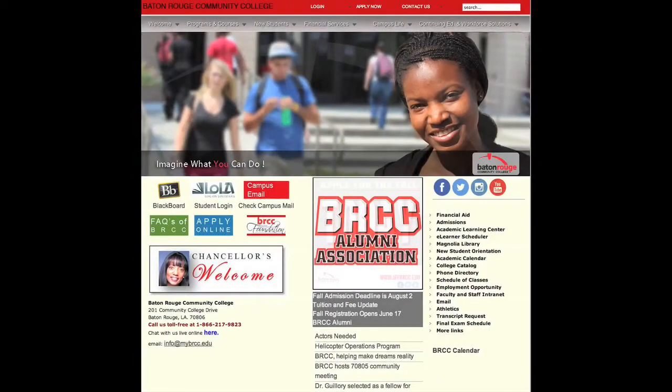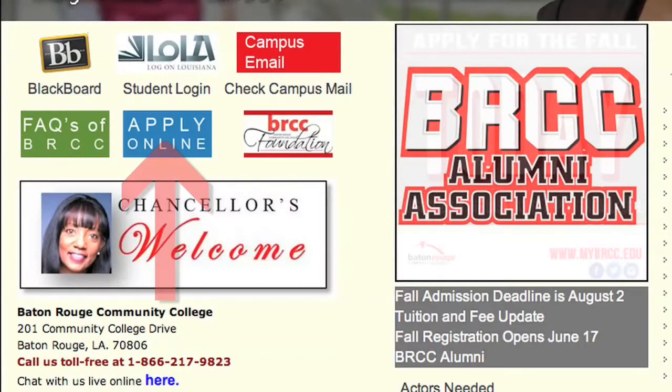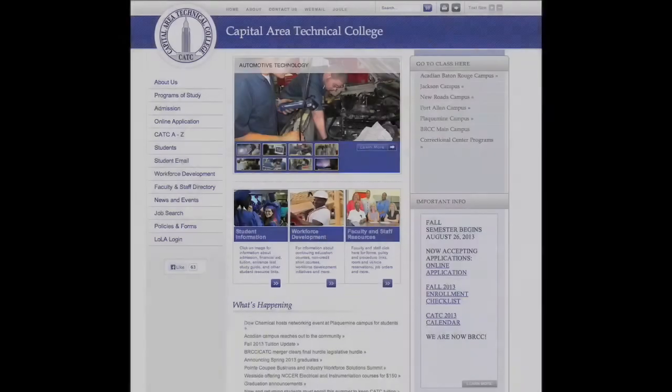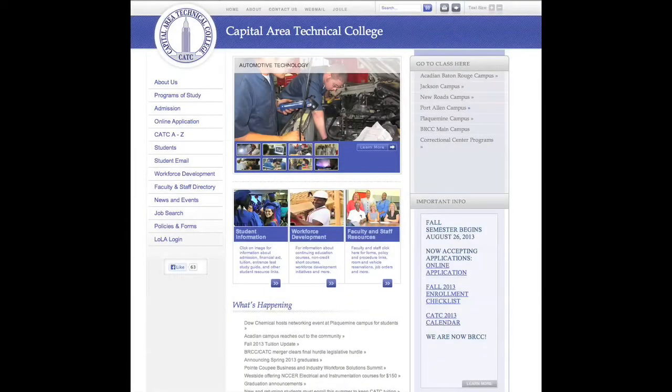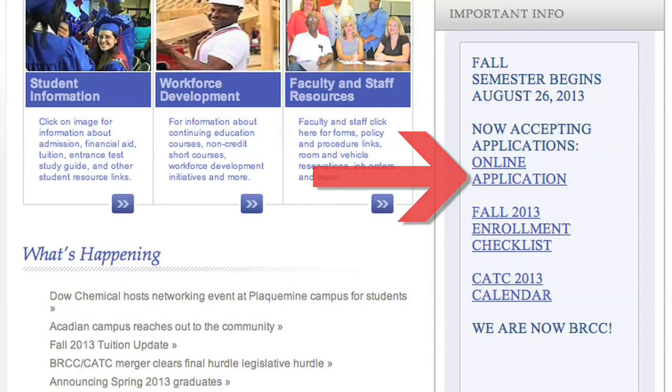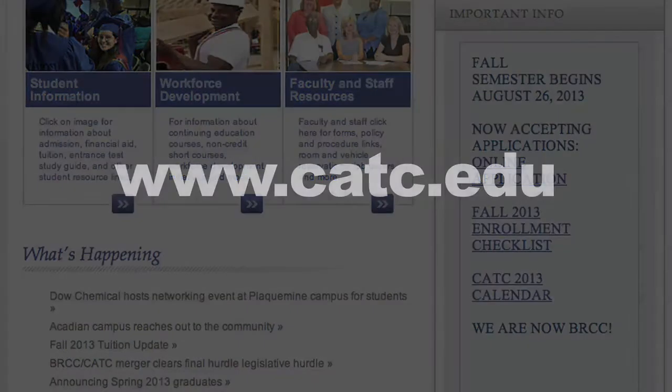You can start the application process by clicking on the Apply Online button on the BRCC homepage at www.mybrcc.edu, or by clicking on the Online Application link located on the right-hand side of the CATC homepage at www.catc.edu.